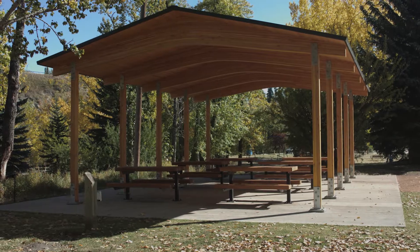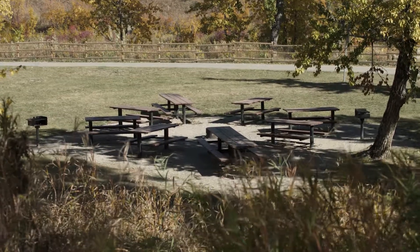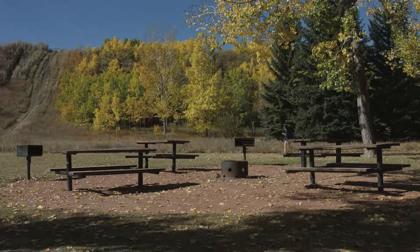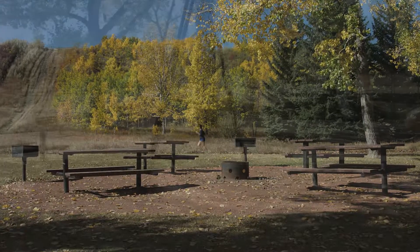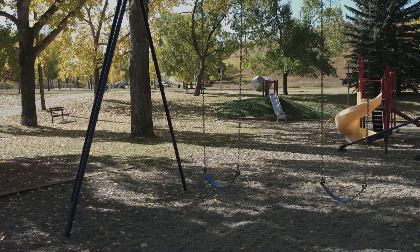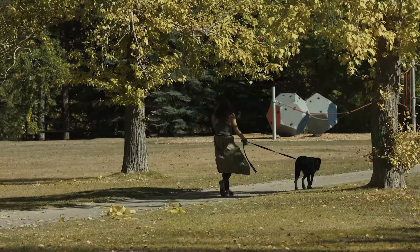The newly constructed shelter is one of the many spots throughout the park to enjoy a picnic, with some sites featuring a barbecue or fire pit. Sandy Beach is a year-round playground for the entire family — check it out, you'll be glad you did.